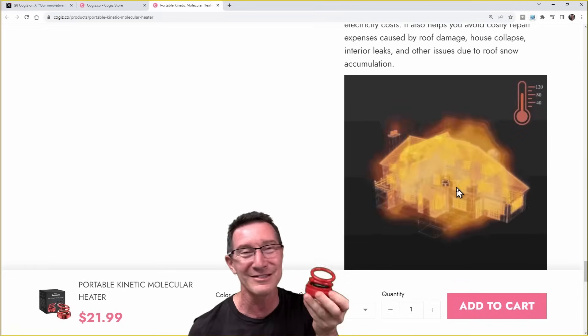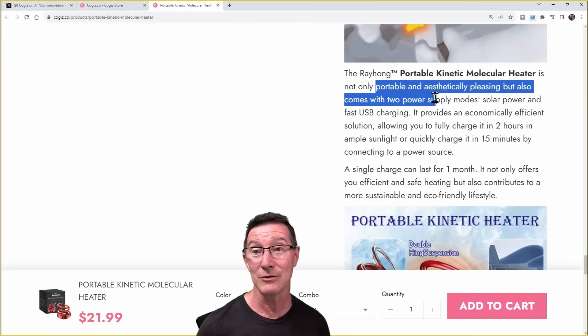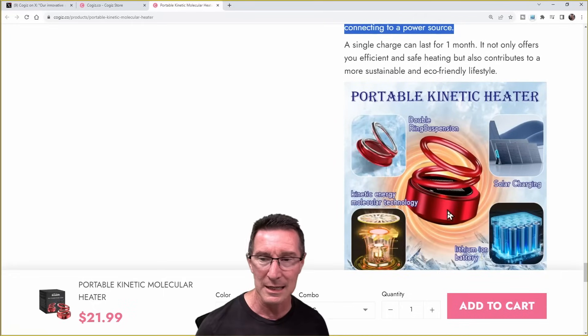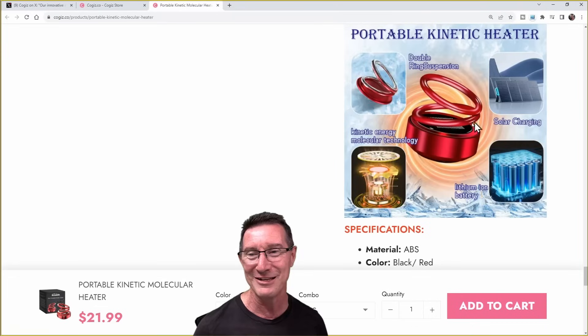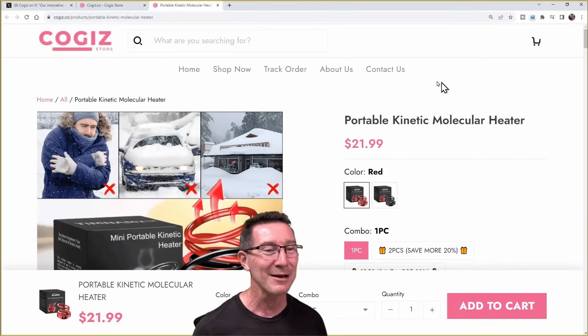Just put a couple of these around your house and Bob's your uncle. It's not only portable, but it's aesthetically pleasing. Two power supply modes: solar power, fast USB charging — charging in two hours, ample sunlight. I don't see any ability to plug it in here. Double ring suspension, kinetic energy — look at how fancy it looks inside. Complete and utter bullshit for your $21.99.